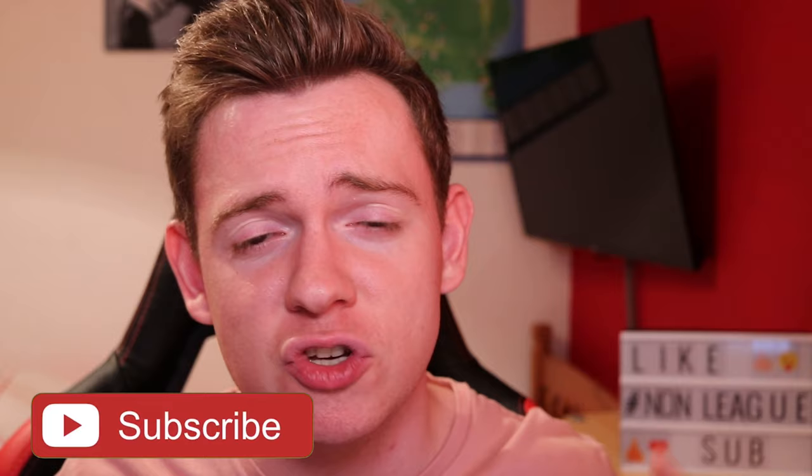Let me know any of the things that you have learnt from the first two weeks of this season in the comment section down below. If you enjoyed this video, remember to hit the like button and click subscribe as well. I hope to see you in the next video — thanks for watching.